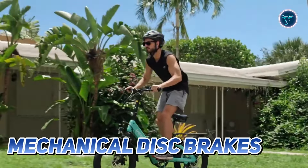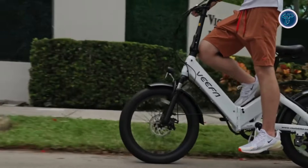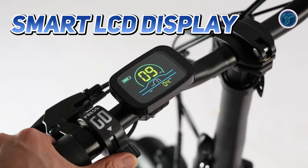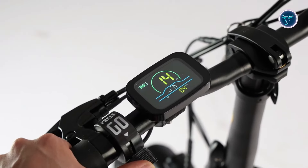Safety is prioritized with mechanical disc brakes, providing reliable stopping power in various conditions. With a smart LCD display, riders can easily monitor their speed, battery life and distance travelled.